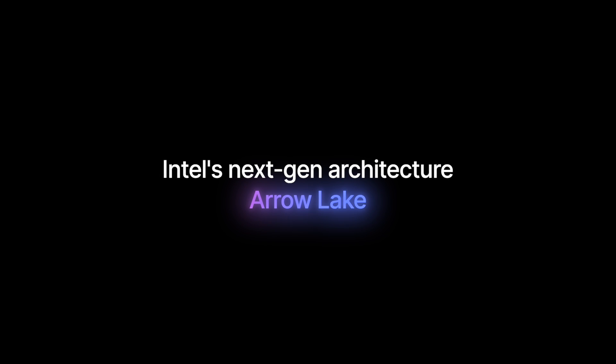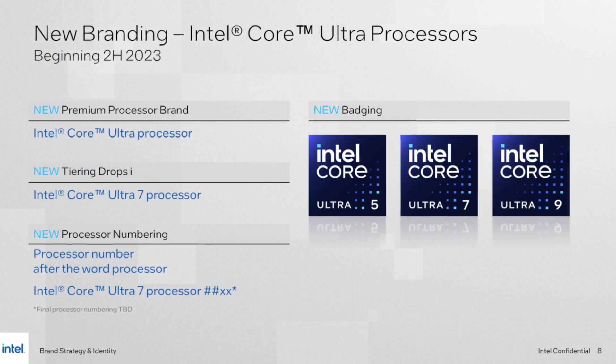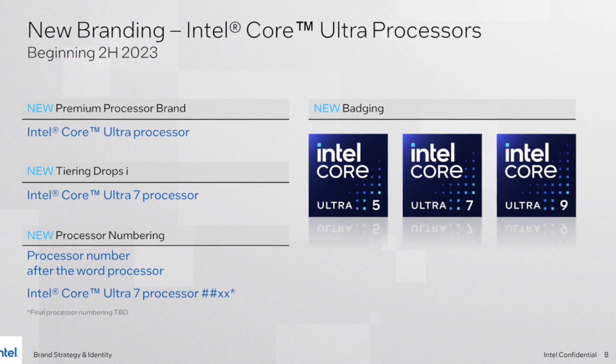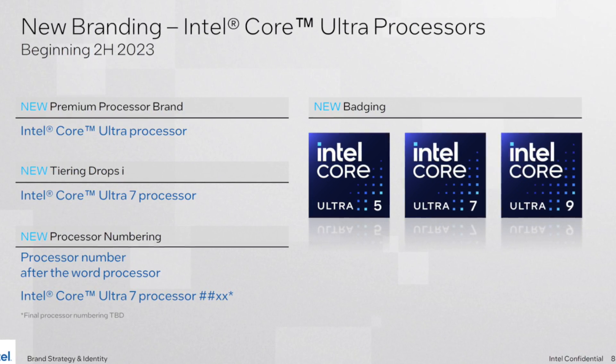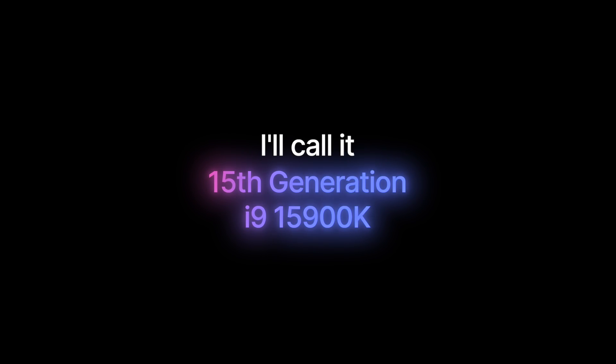Intel's next generation of processors is based on a new Arrow Lake architecture. It is highly likely that Intel won't call the next generation of desktop processors the 15th generation, because they've started rebranding their products with the arrival of Meteor Lake laptop chips. For simplicity, I will keep calling it the 15th generation and use names such as i9-15900K to make things easy to understand.